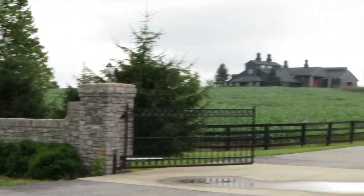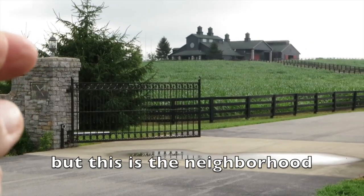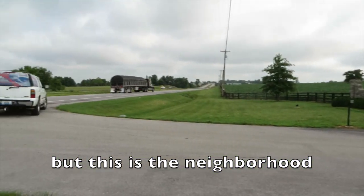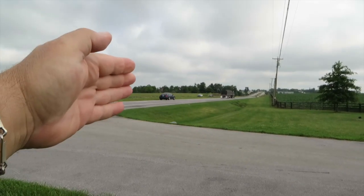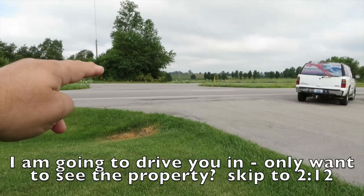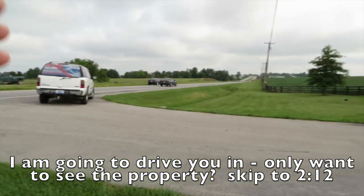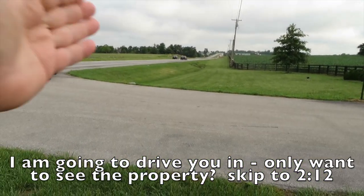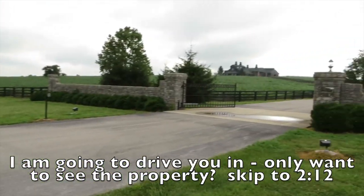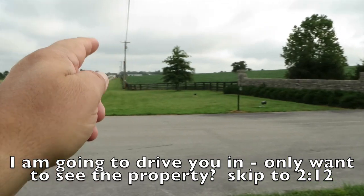Everything's about location. This is not the property, but I want to show you where the location is. Here on Highway 127 — 127 is the longest yard sale in America. You've got two lanes on each side and it's what they call a class three highway, which is almost like an interstate quality.